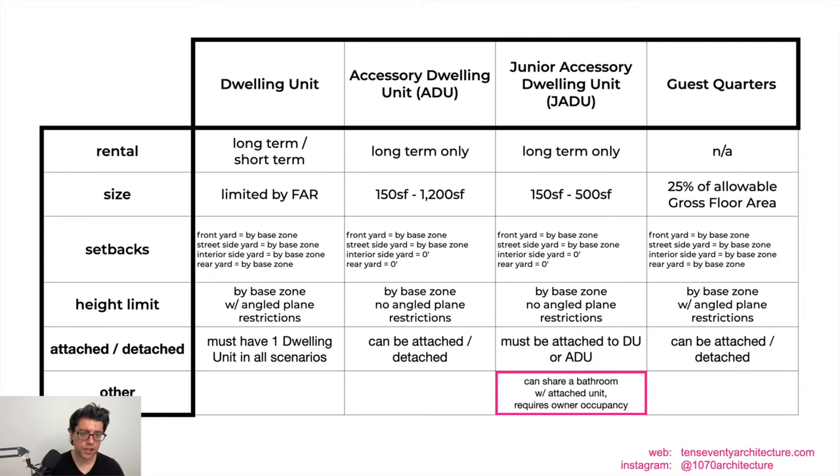There are some quirks with the JADU typology. The JADU can share a bathroom with the unit it's attached to. There are very limited circumstances when you'd want to do this because of potential tenant overlap, but in certain cases it could be a strategy to add more square footage. The JADU also requires owner occupancy on the premises — that's an important thing to keep in mind.